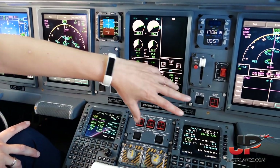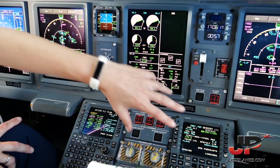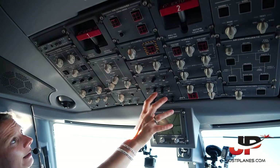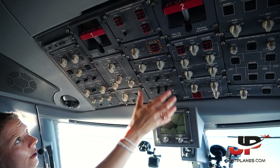This is our gear lever. And down here we have the navigation boxes, which we use to put in the routing, the performance information, the lighting. And the passenger signs come down here.